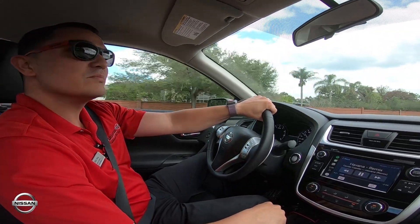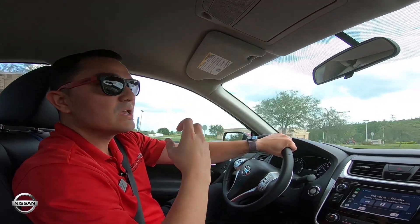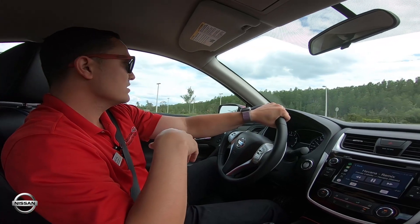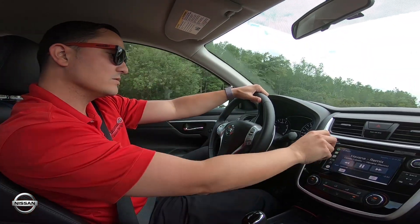In the Altima your microphone is right up top here, so it picks up your sound from there. Even if you have the windows open it's really good — you'll hear the music and phone calls come over the stereo speakers.